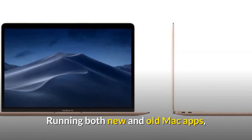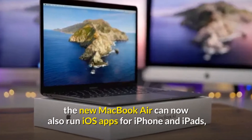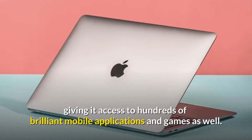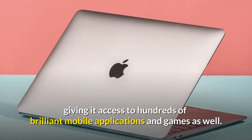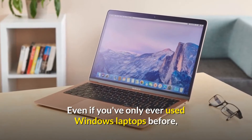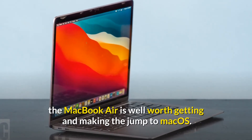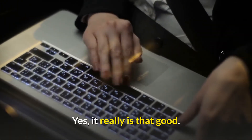Running both new and old Mac apps, the new MacBook Air can now also run iOS apps for iPhone and iPad, giving it access to hundreds of brilliant mobile applications and games. Even if you've only ever used Windows laptops before, the MacBook Air is well worth getting and making the jump to macOS. Yes, it really is that good.